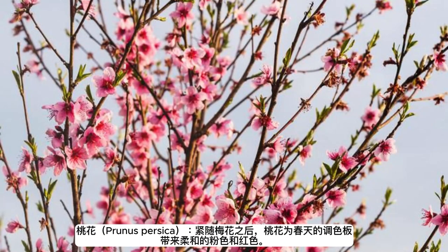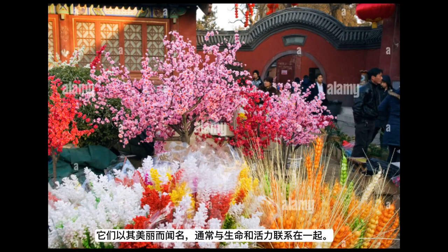Peach blossoms (Prunus persica) follow closely after the plum blossoms, bringing soft pinks and reds to the spring palette. They are celebrated for their beauty and are often associated with life and vitality.